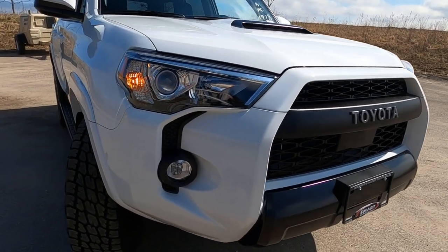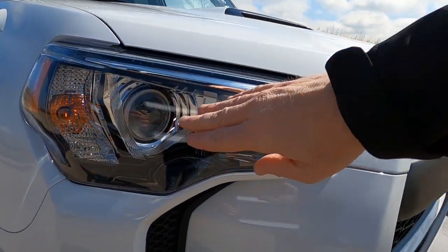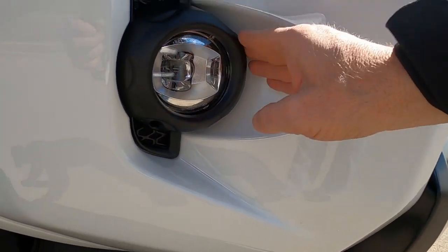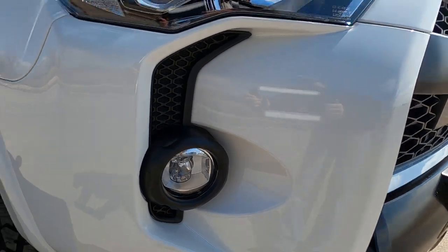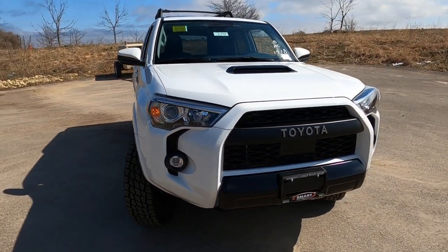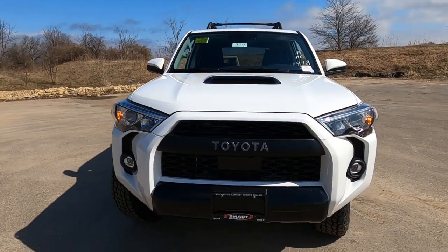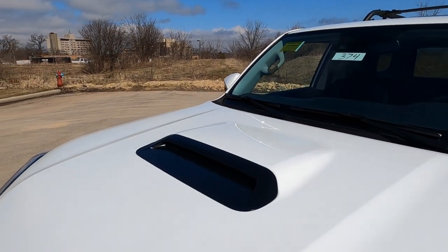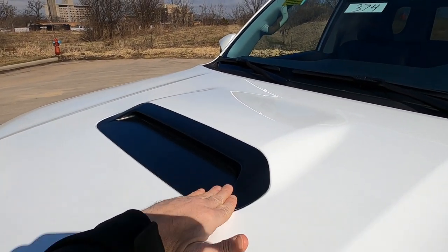Taking a look at the headlight and fog light package: we have projector-style headlights, halogen driving lights, and LED fog lights with a blacked-out bezel around the side — a very aggressive look. Those LED fog lights are a nice bright white. Up on the hood there is a hood scoop with a matte black finish on the bezel.